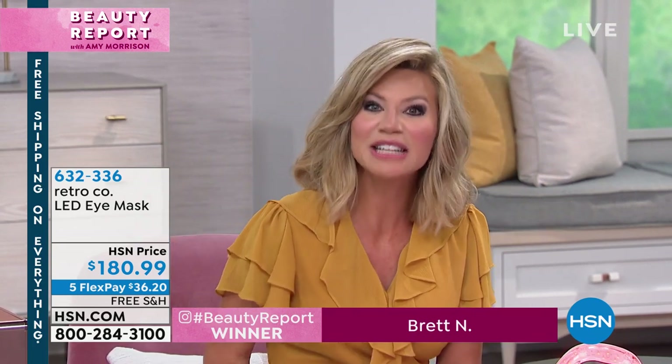Thank you so much, Kathy. Thank you, Amy — always a pleasure. And I love the shoes! Thank you — she can finally wear heels. We want to congratulate our Beauty Report gift card winner, Brett — a $25 HSN gift card is on its way to you. Right now on HSN.com it's our ultimate hair event, and here to tell us more is HSN host Valerie Stump and my dear friend and makeup artist Christy.